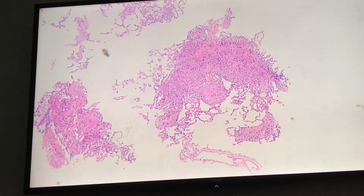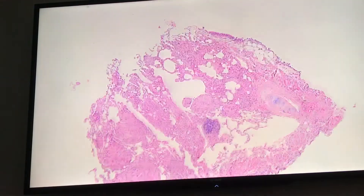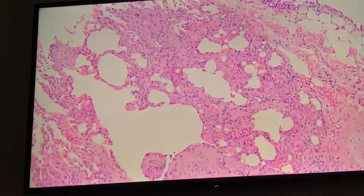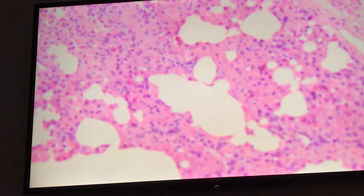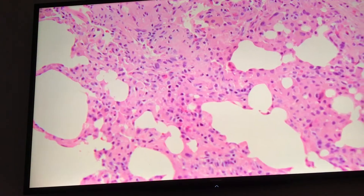Alright everybody, this is an unknown session with our residents and we're going to have a discussion about these cases. We'll go super fast. Aaron, ready to run it? Alright, so I'm going to give you a few seconds to take a look at this and tell me what's going on.